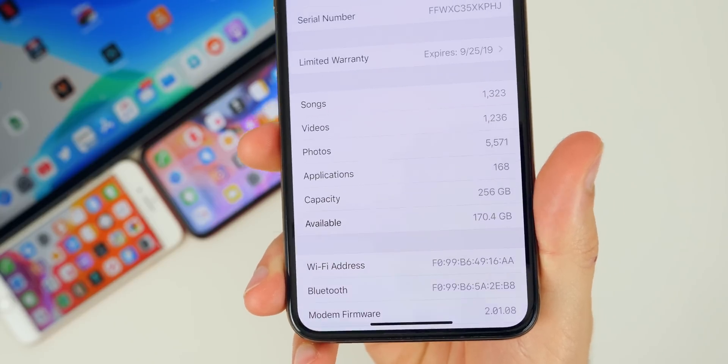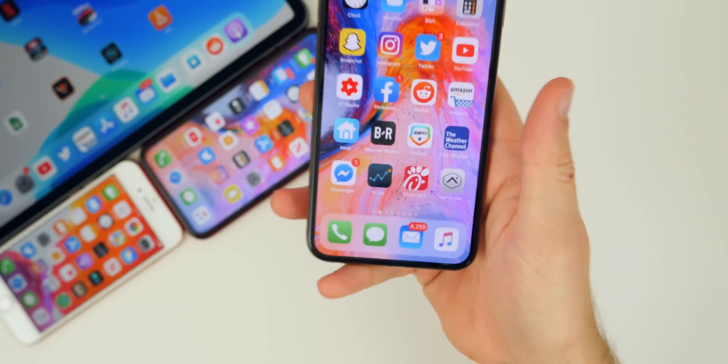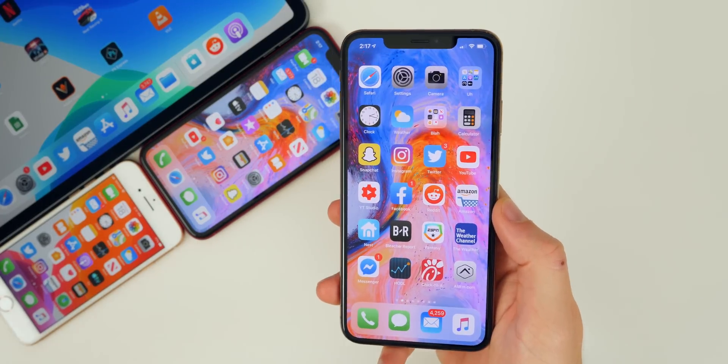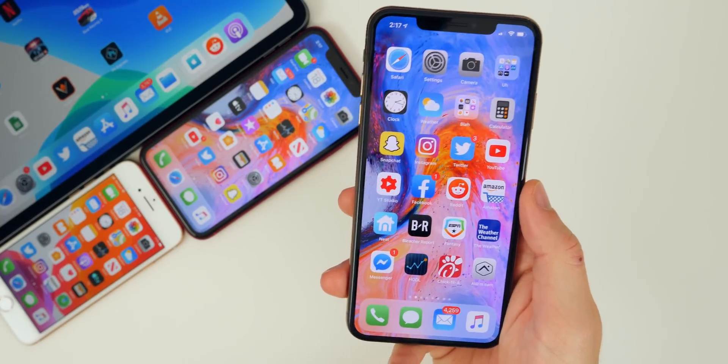Going down to the bottom, you can see the modem firmware is 2.01.08. If you've been having issues with cell connectivity or LTE, you may want to check your modem firmware version. If it's updated in this release, you may want to go ahead and update to possibly fix your signal issues.